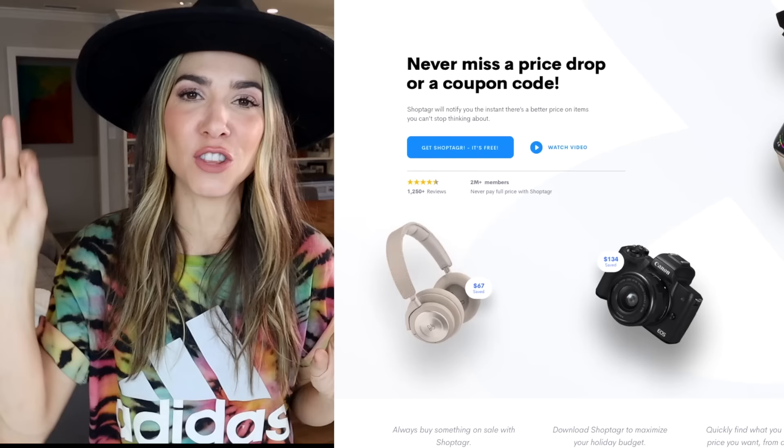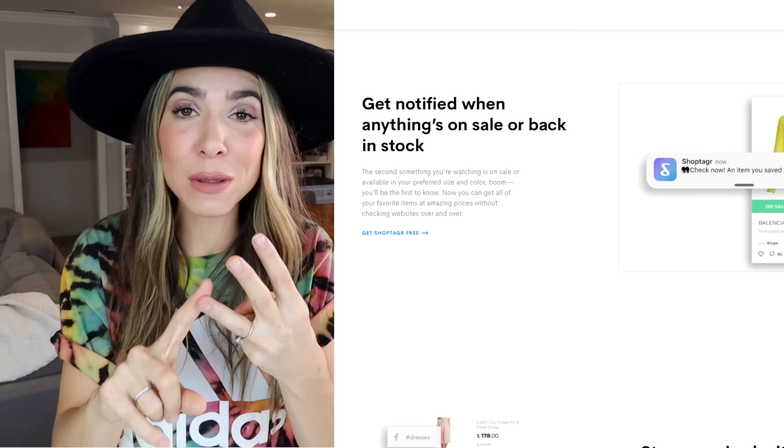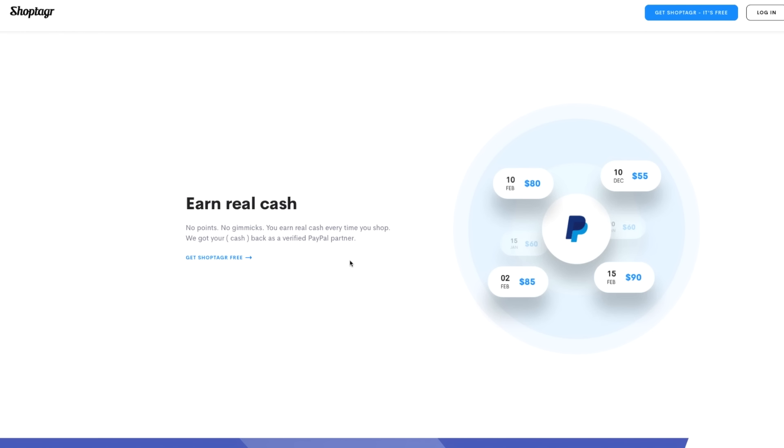Today's sponsor is ShopTagger. If you don't know what ShopTagger is, I'm absolutely in love with it. It is an app and also a Chrome extension that you can plug in. Basically it's clever little technology that will make sure that you never miss a price drop, never miss a coupon code, never miss an item when it finally comes back into stock. It's absolutely genius — like a little personal shopping assistant. Right now with Black Friday and Cyber Monday coming up, this is perfect timing.